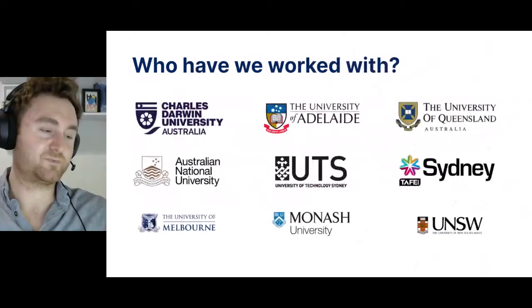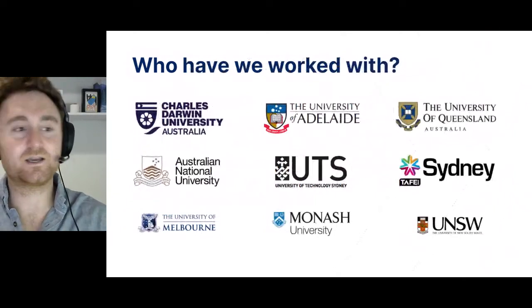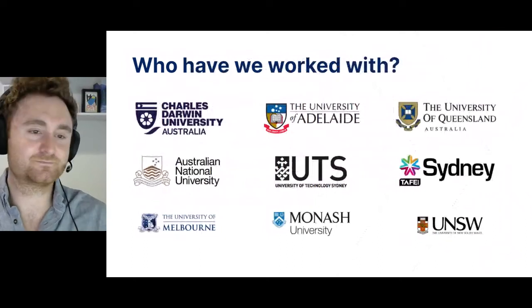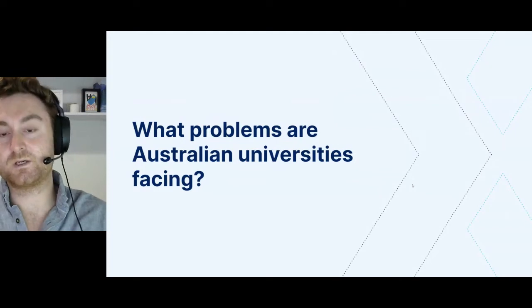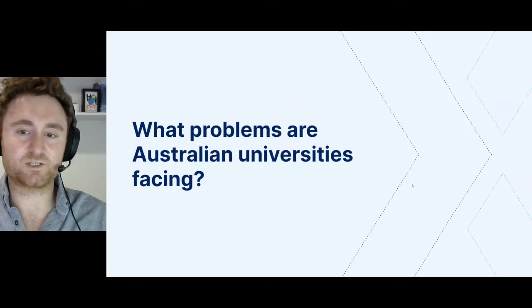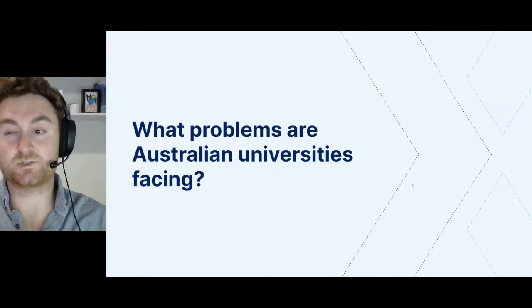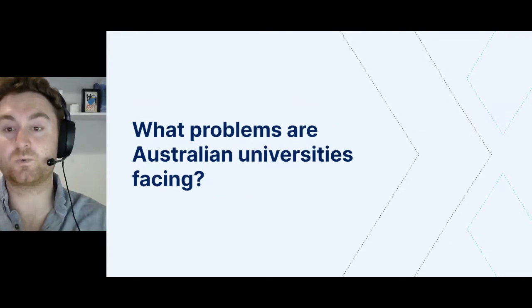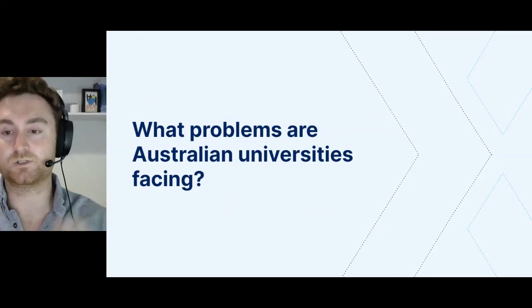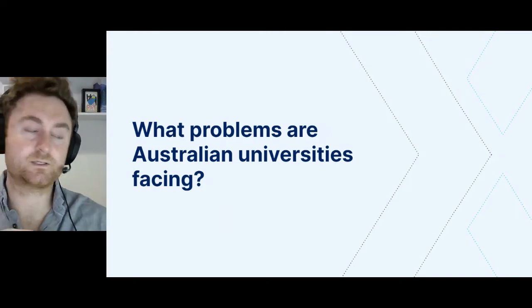Who have we worked with? Lots of people in the higher education space. Specific shout outs to CDU in Darwin, UTS in Sydney, and UQ in Brisbane, as they're all my clients. What problems are Australian universities facing at the moment? A few key pieces of feedback are consistent from our higher education clients. They're primarily small teams working with lean budgets. There's a lot of content and digital real estate to oversee. Some of these unis have 20 plus sites across different versions of Drupal.